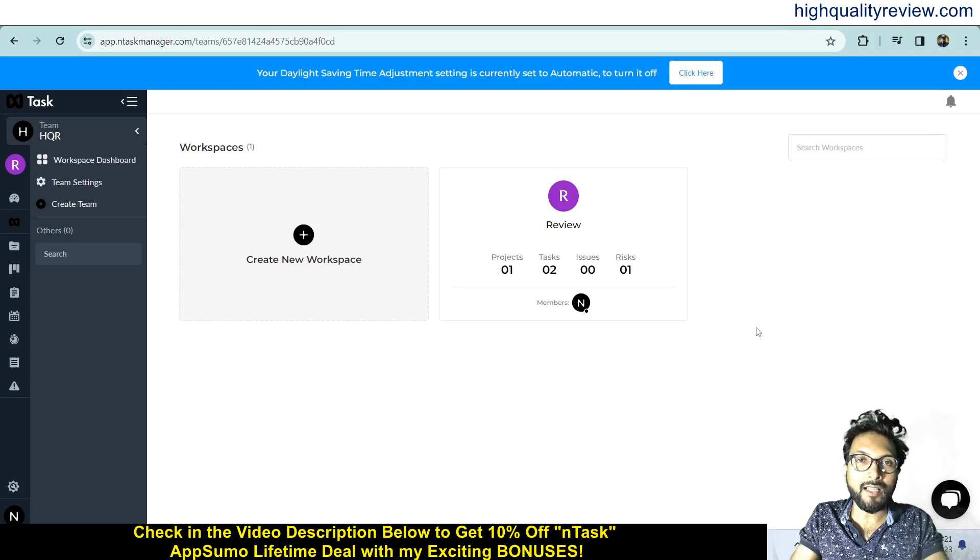Hello friends, welcome to my InTask review. InTask is a fully featured work management app with resource, risk, and financial management. This end-to-end project management app covers task, project, resources, issues, risk, collaboration, meetings, and time management.